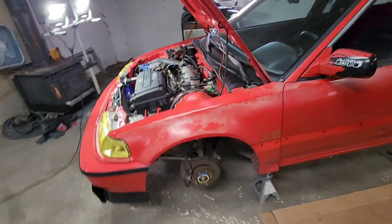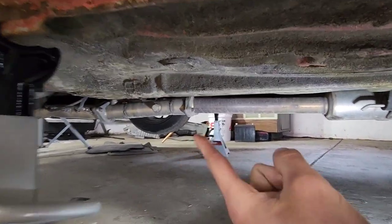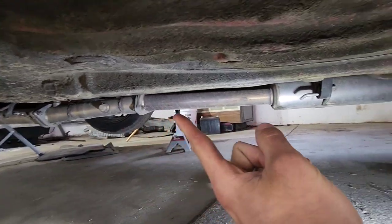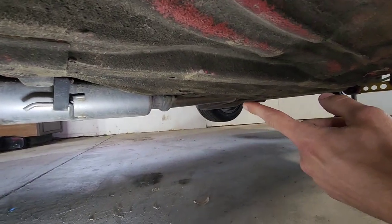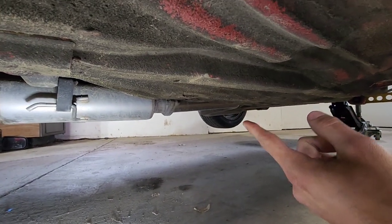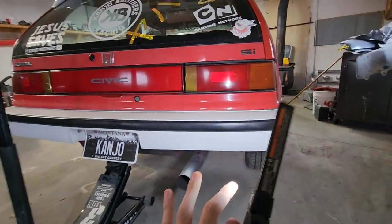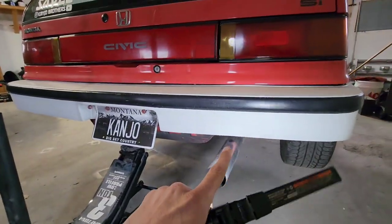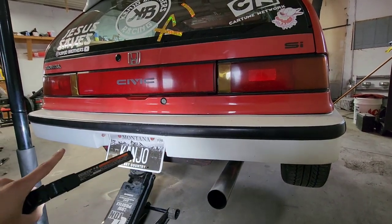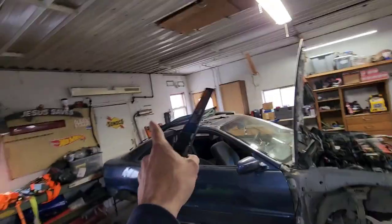For the exhaust: 1320 header to a 1320 test pipe, then the rest of that Skunk2 catback, to a custom pipe my buddy Aaron made — just a simple pipe at the end. I did this to stick to the true Kanjo style and it cut a lot of weight. The factory exhaust on an EF goes down and out the other side and I cut like 10 to 20 pounds from that muffler.